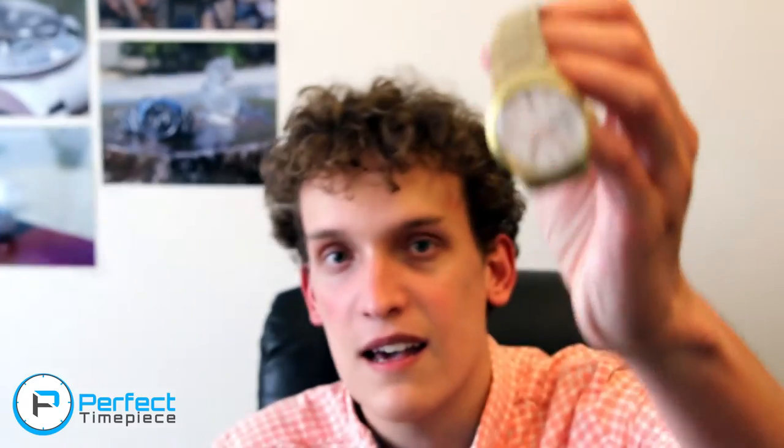Here are the two watches that I bought used. We have a Christopher Ward Trident Pro C60 600 — this is water resistant to 600 meters, it's a great watch, I purchased it for about half of retail price, and that's a pretty modern watch. And then my Omega — this is a Genève and it's actually from 1974.